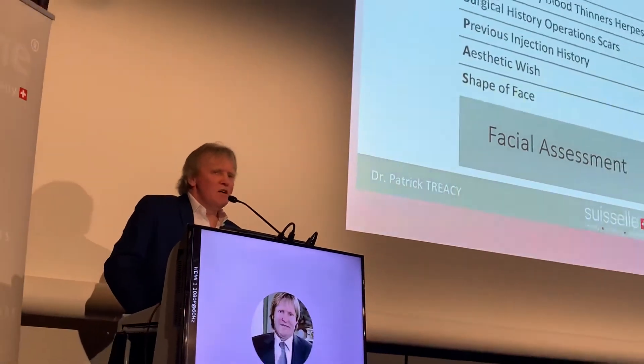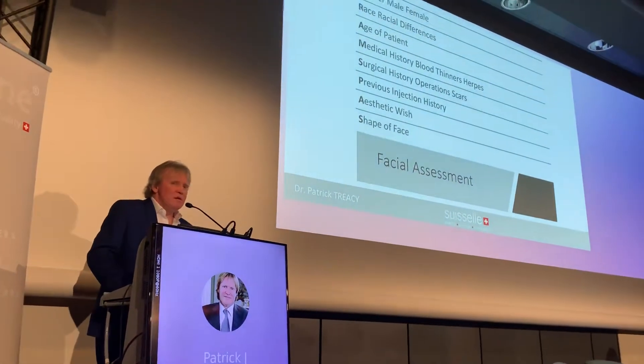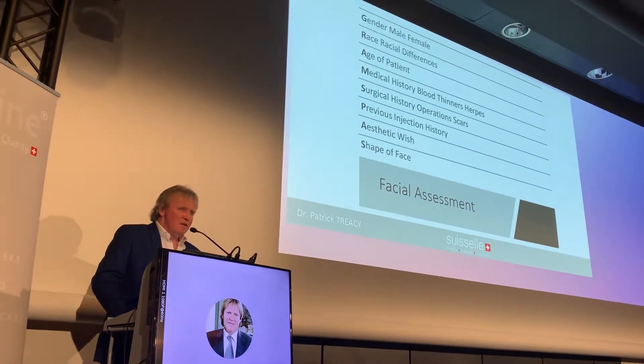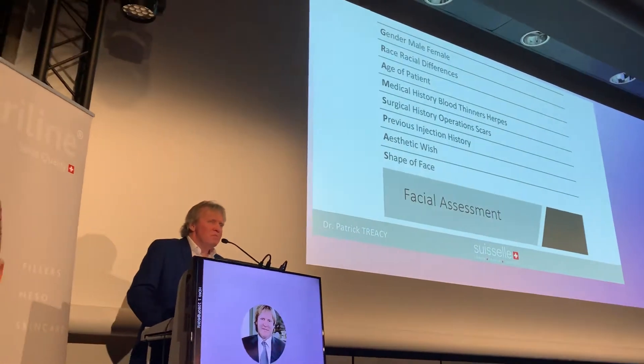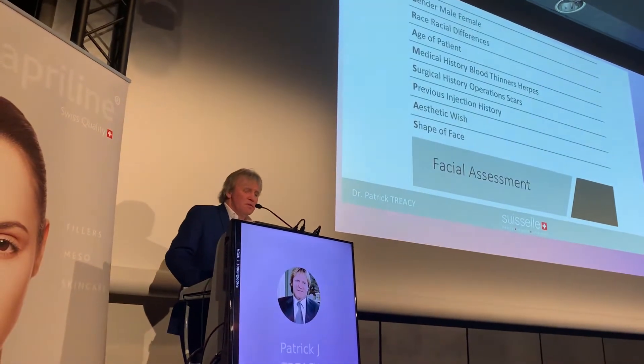The Age of the patient is obviously important, as is their medical and surgical history. Their medical history will include things like whether the patient is taking blood thinners, and this would include Vitamin E and all the additives like coconut oil and omega fish oils. These should be stopped probably at least a week before you treat the patient — some people would say three weeks.